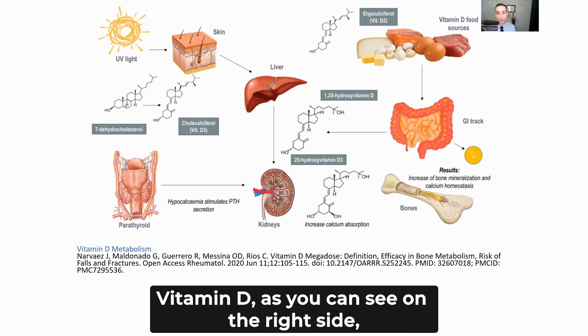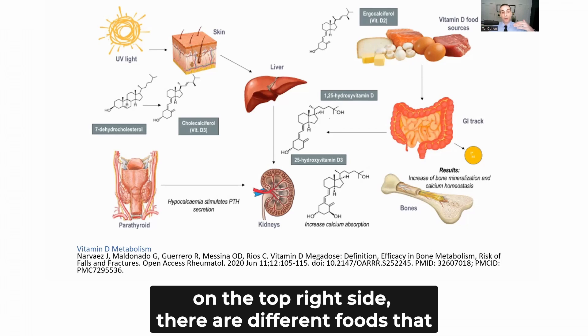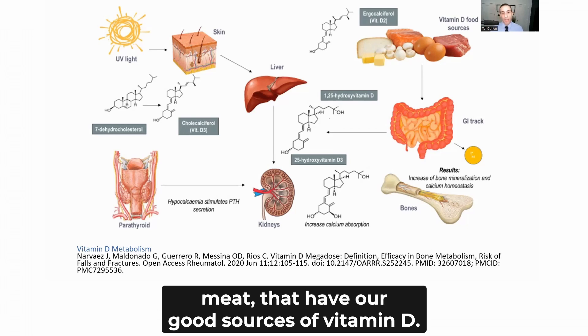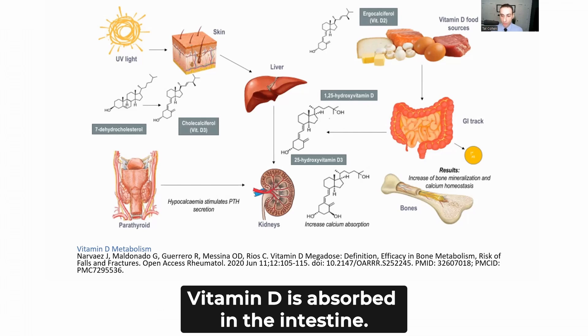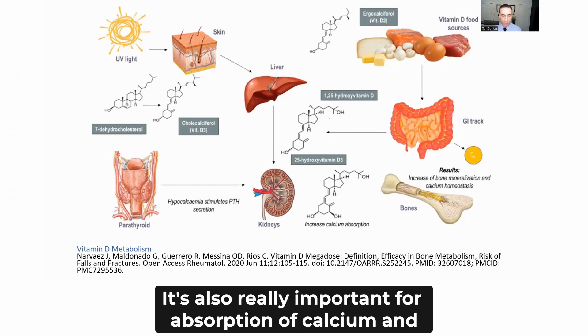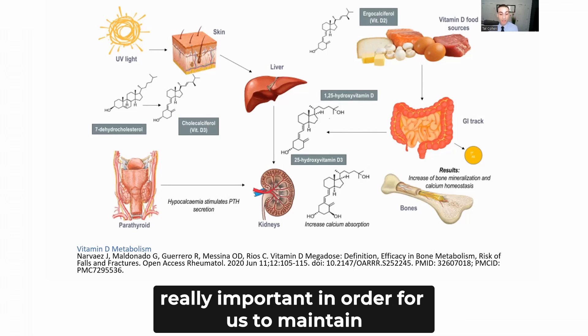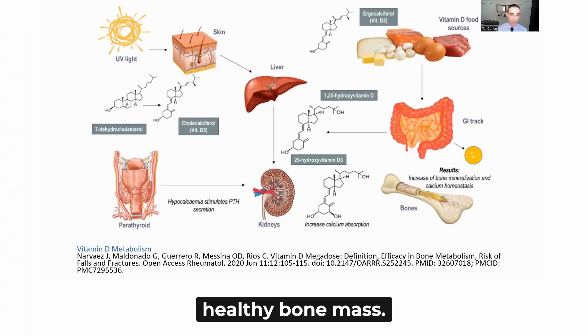As you can see on the right side of the diagram, different foods such as eggs, cheese, fish, and meat are good sources of vitamin D. Vitamin D is absorbed in the intestine, and it's also really important for absorption of calcium and maintaining calcium homeostasis, which is critical in order to maintain healthy bone mass.